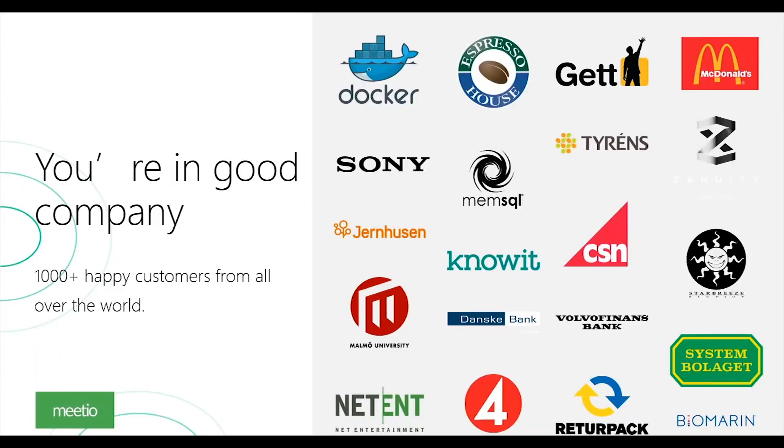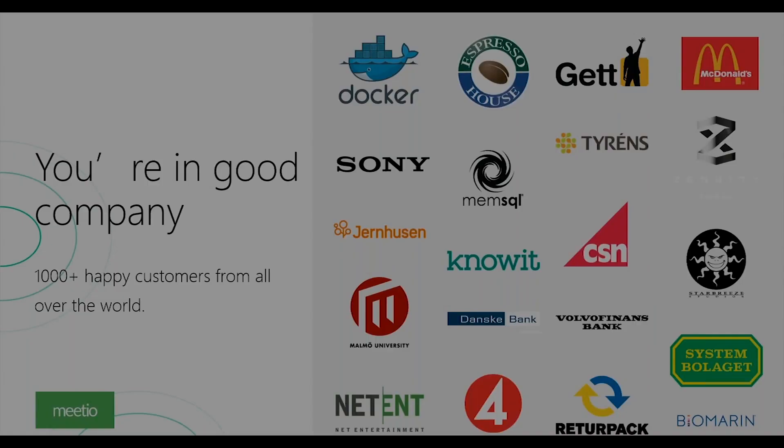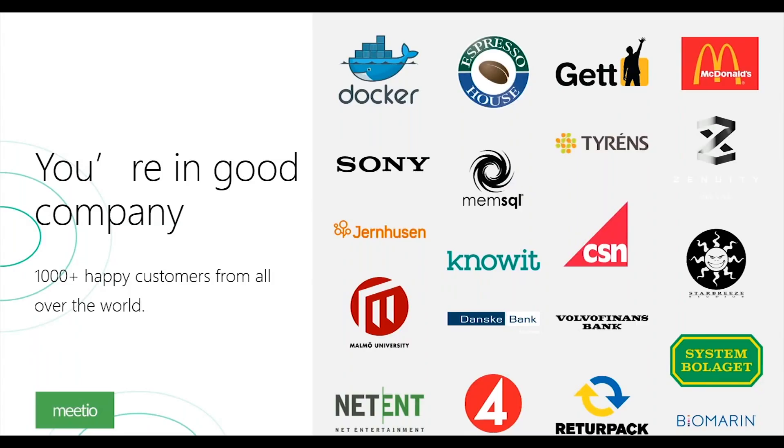With Meetio and our IAdea products, you're in great company. We have customers all over the world from all different industries using our smart software to increase structure in the workplace — whether you're a small, mid, or large-size enterprise, everyone needs a good system for resource management.